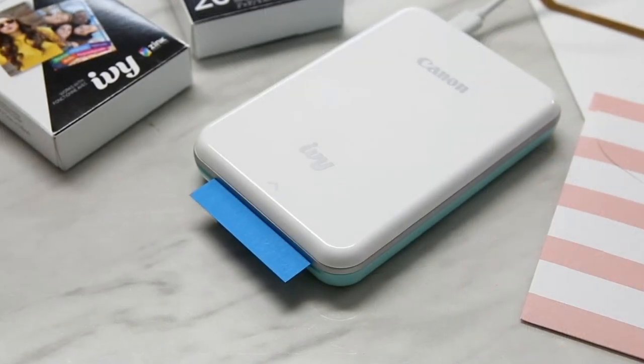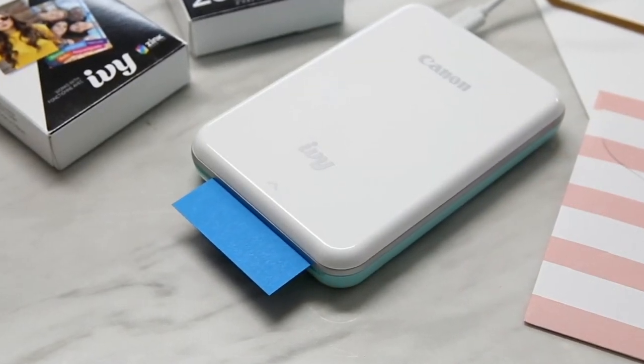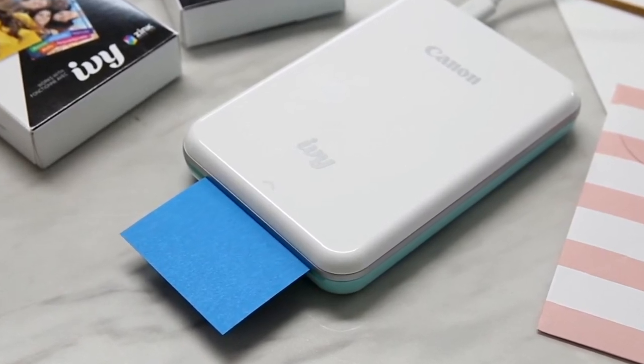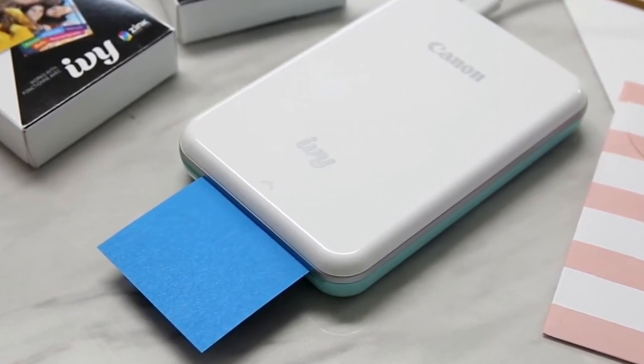Many of the test prints took on a slightly bluish hue, turning pinks into dull purples. Skin tones often suffer from this same issue. As with many of the mobile photo printers tested, the battery life is lackluster.